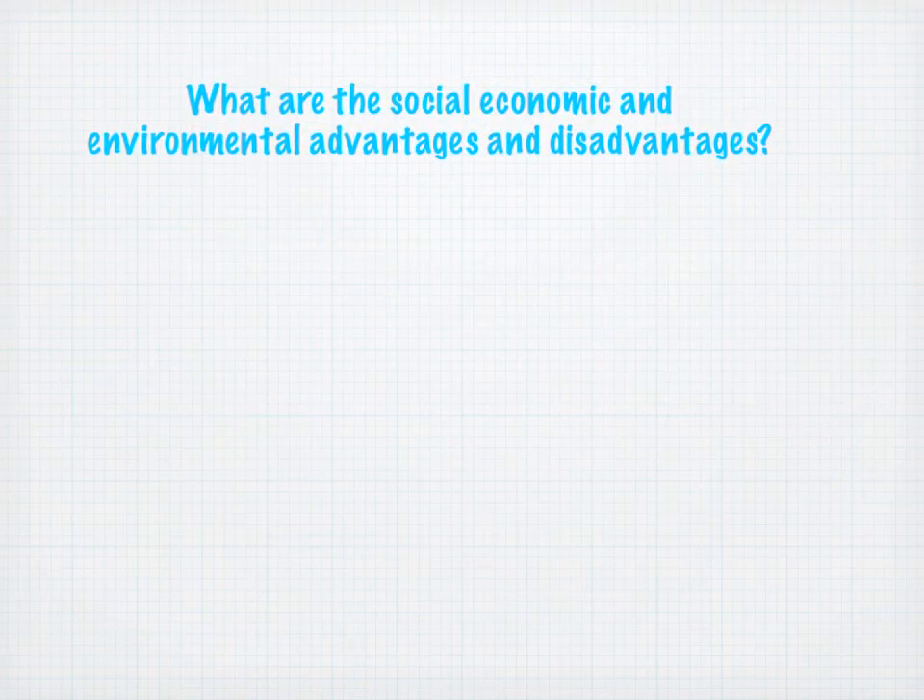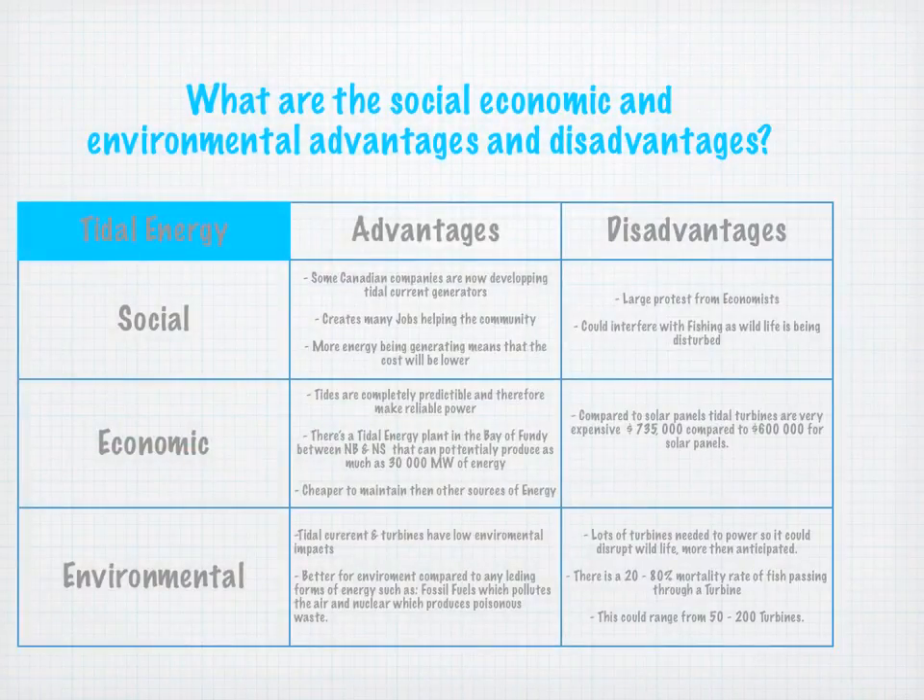What are the social, economic, and environmental advantages and disadvantages? Let's talk social first. The advantages socially are that some Canadian companies are now developing tidal current generators, as we have an east coast and a west coast, both with very strong tides. This creates many jobs in the community, and there's more energy being created, which means the cost of energy will be lower. Creating more jobs and making energy less expensive creates a sustainable economy where people are making more money and spending less of it. There are some disadvantages — there have been large protests from economists protesting the potential hurt on the environment, and it could interfere with fishing as wildlife is being disturbed.